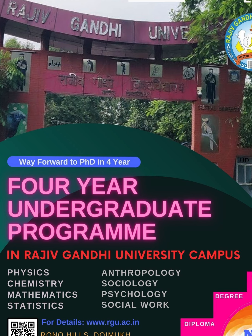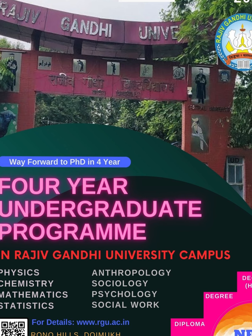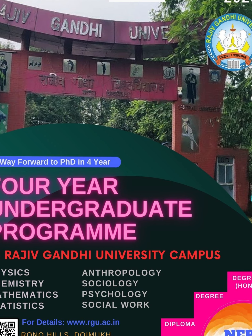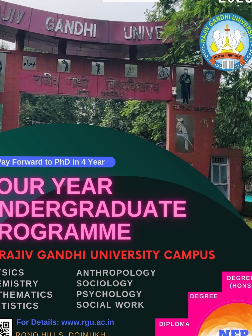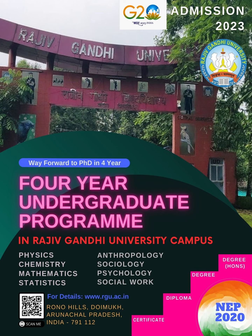राजीव गांधी युनिवर्सिटी में 4 वर्षीय undergraduate program में प्रवेश हेतु आवेदन आमंत्रित करता है। यह प्रवेश प्रक्रिया RGU-CET 2023 के माध्यम से पूरी की जाएगी। इन 4 वर्षीय undergraduate degree में RGU द्वारा प्रस्तावित Physics, Chemistry, Mathematics, Statistics, Sociology, Psychology, Anthropology या Social Work में से किसी एक subject को Major Subject के तहत चुनना अनिवार्य होगा। प्रवेश के लिए प्रतिभागियों को admissions.rgu.ac.in अथवा www.rgu.ac.in पर लॉग इन करके आवेदन देना होगा। आवेदन करने की अंतिम तारीख है 25 जुलाई 2023।